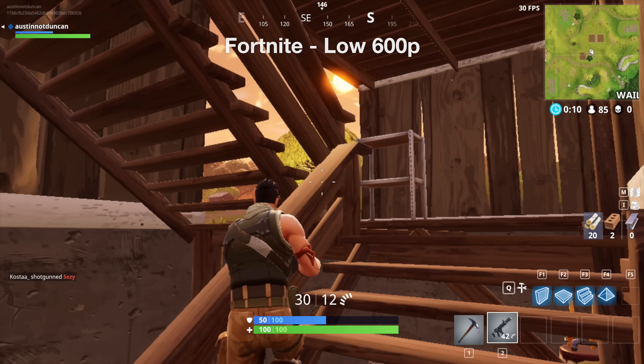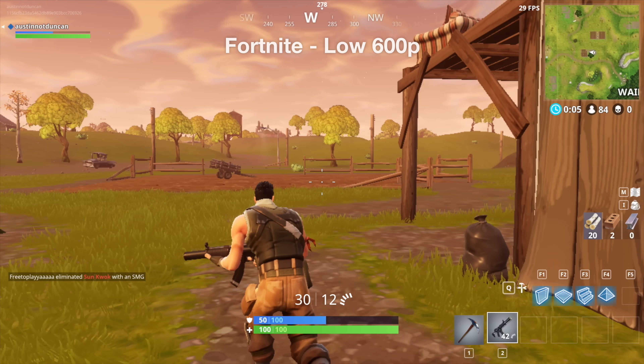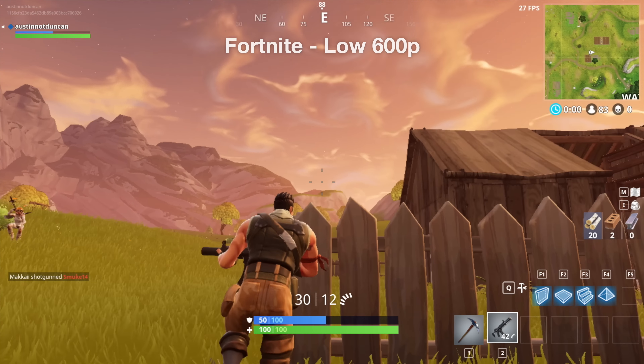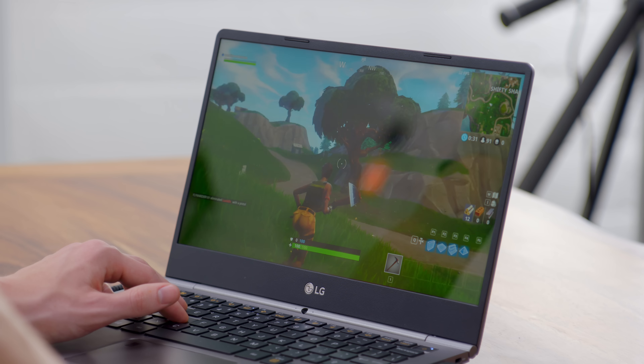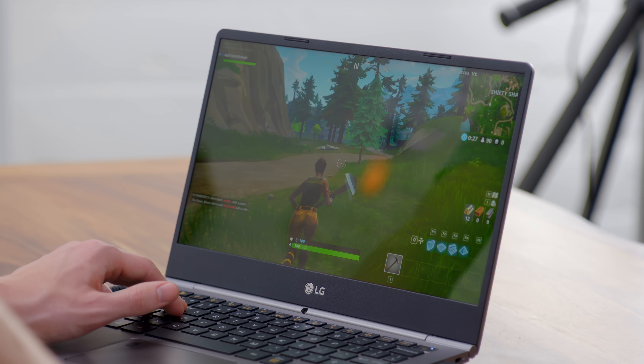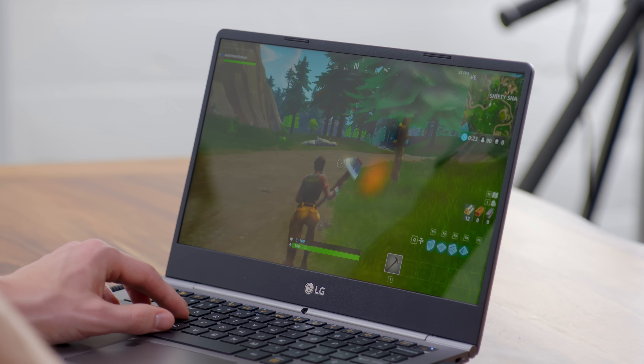It might seem weird to try to play a game on an Ultrabook, but to be fair, a lot of people do have this class of hardware and might be interested in trying Fortnite. The good news is it's playable. The bad news is it's not going to be particularly pretty. You're going to want to crank your settings all the way down. Right now I'm playing on the lowest settings possible at 600p and I'm getting somewhere around 30 frames per second — even in a not particularly challenging scene, we're kind of hovering in the high 20s. It's going to be playable, but definitely not a great experience.